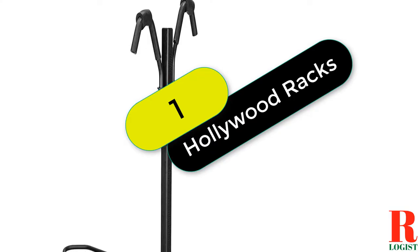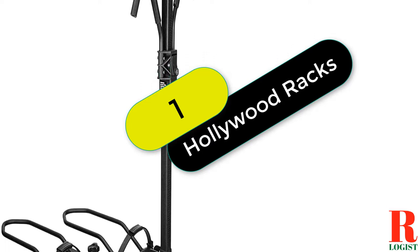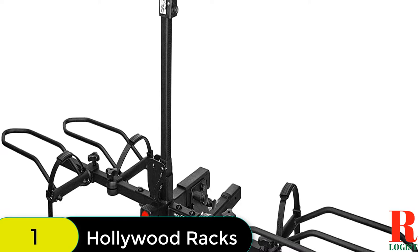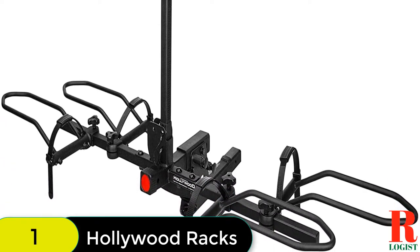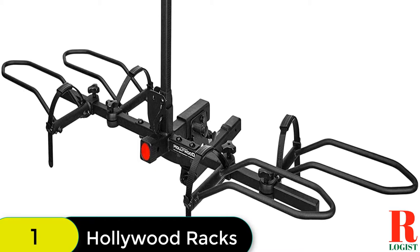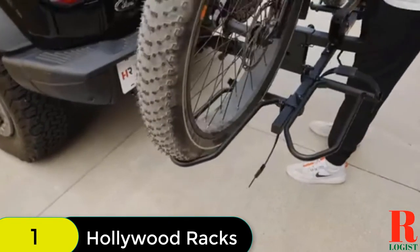Starting at number 1 on our list, we have the Hollywood Rack Sport Rider for electric bikes. It's a great option for those looking for a safe and secure way to transport their electric bikes. The rack can accommodate two electric bikes with up to a 60-inch wheelbase and has a maximum capacity of 80 pounds per bicycle.